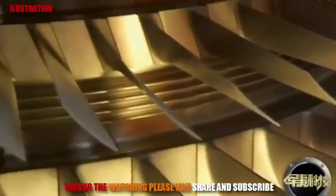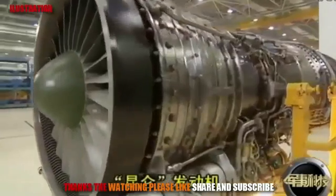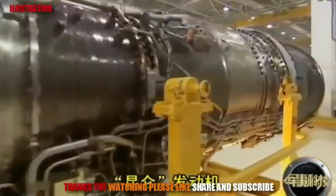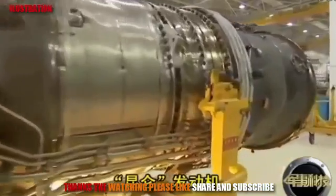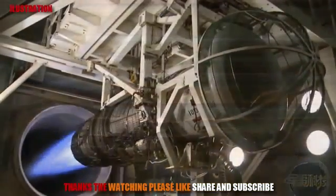So modern fighter aircraft use turbofan engines. The turbofan engine bypass ratio and fan diameter are larger — meaning more air is used to drive the fan for thrust. This does not make the turbojet obsolete.